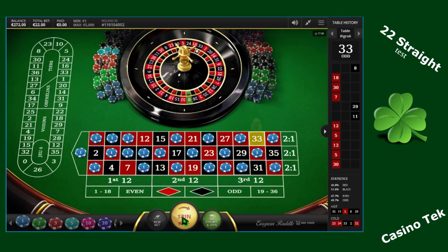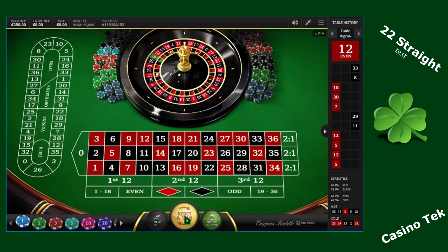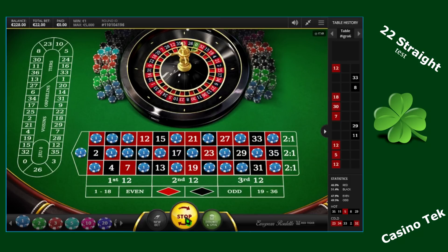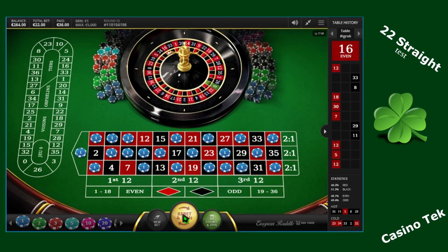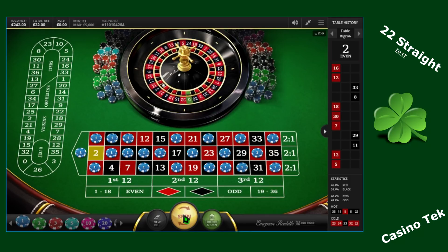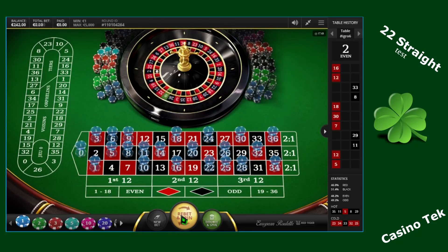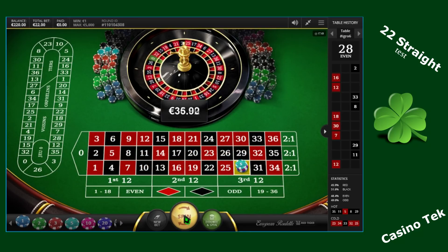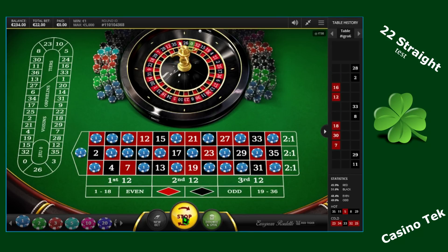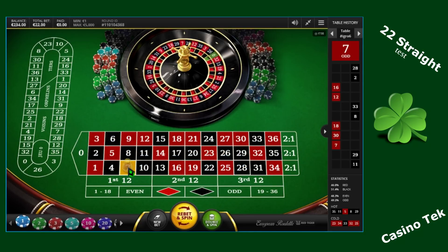Number 8 — good one. 33 — unlucky. 12 again — unlucky. 16, red — one winning hit. 2, black — unlucky. 28, black — that's good. 7 — bad luck. 13, black. As you can see I'm getting lots of unlucky hits, but now it's time maybe to get a good series of winning numbers.